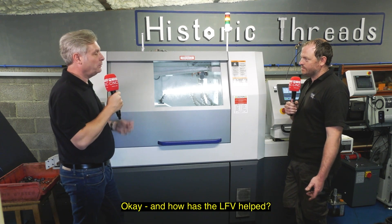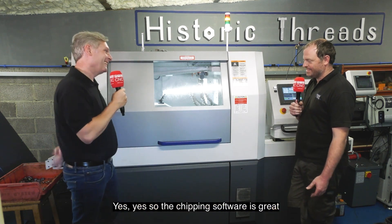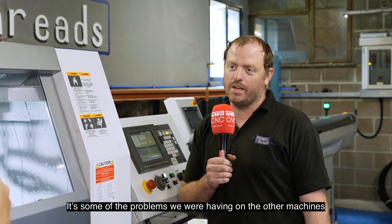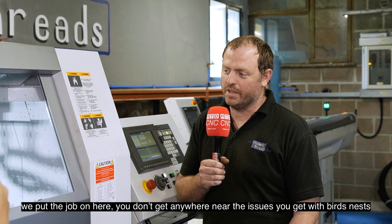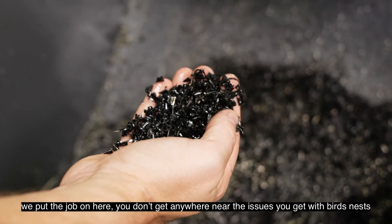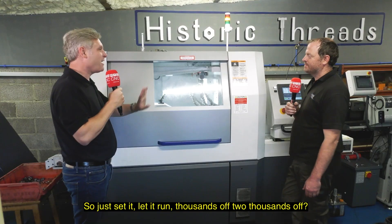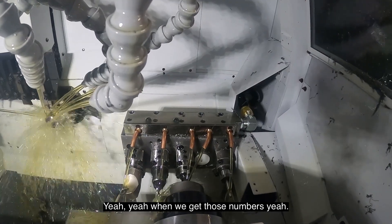And how has the LFE helped — for people who don't know, that's low frequency vibration? Yes. The chipping software is great. Some of the problems we were having on the other machines — you put the job on here and you don't get anywhere near the issues with birds' nests and similar problems. So just set it, let it run — thousands off, two thousands off? Yeah, when we get those numbers.